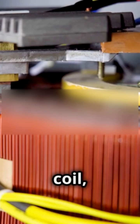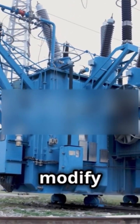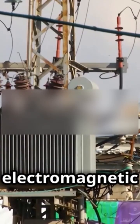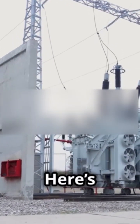A transformer is a device made of three key parts: the primary coil, the secondary coil, and a magnetic core. These parts work together to transfer and modify electrical energy between circuits without physical contact. The keyword here is electromagnetic induction. Here's the magic.